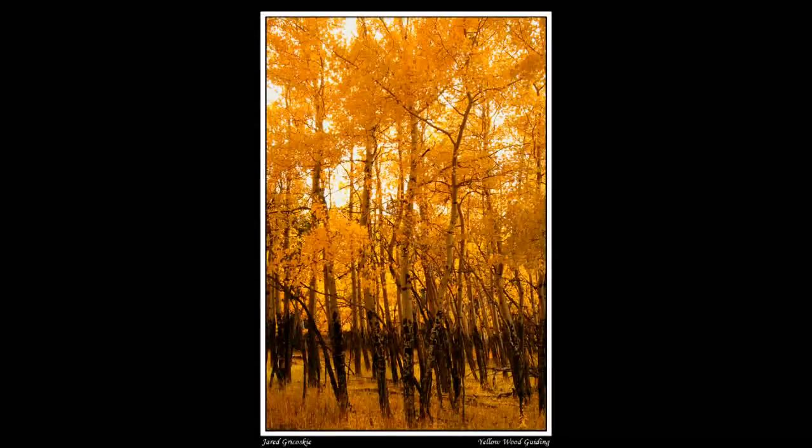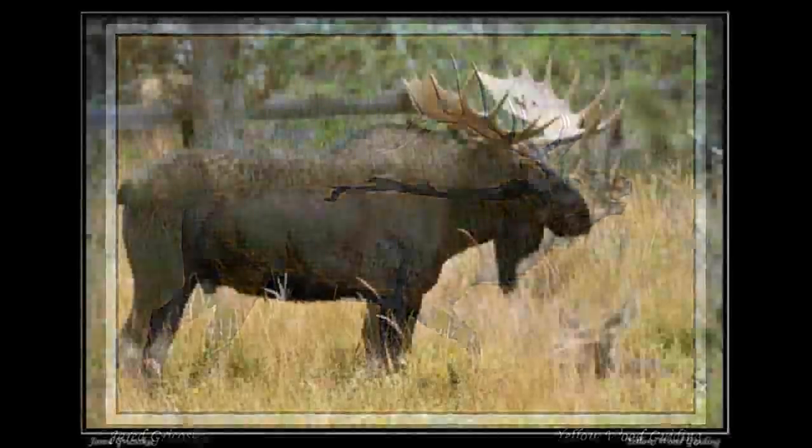Fall offers an amazing opportunity to see wildlife at its finest, with elk and moose and different animals interacting throughout the breeding season. It's an amazing, epic time.